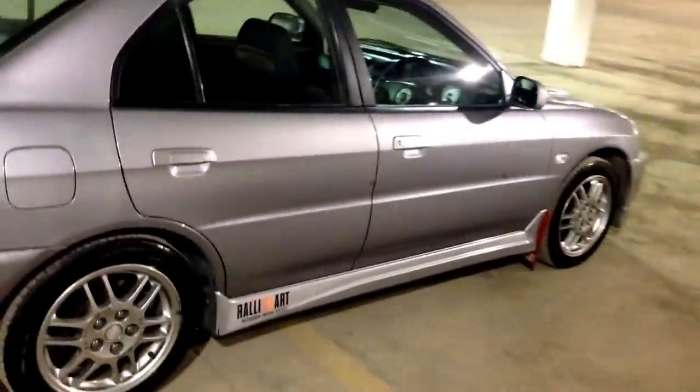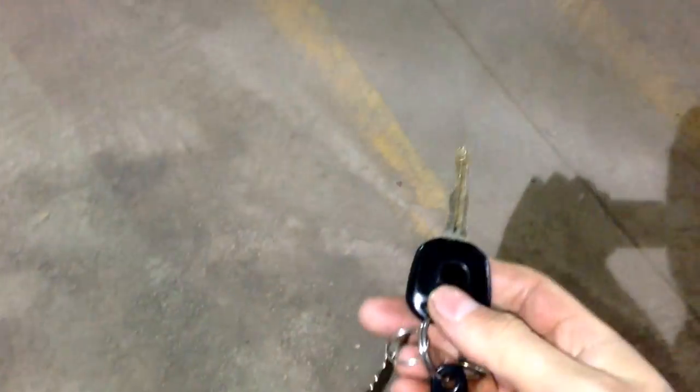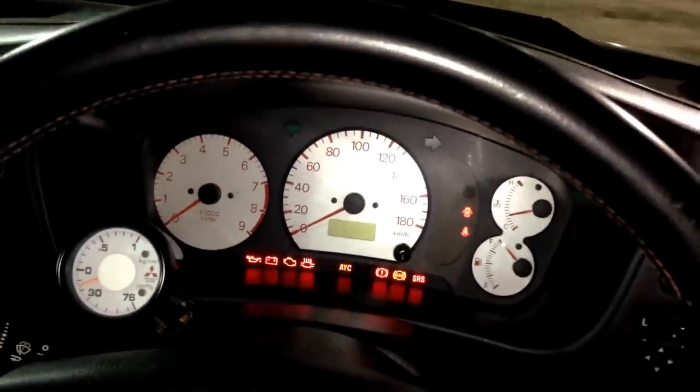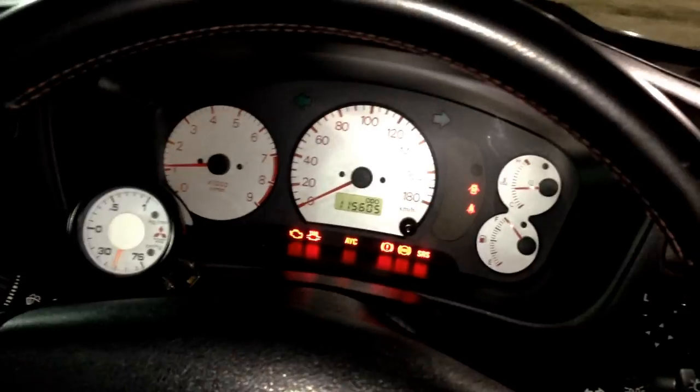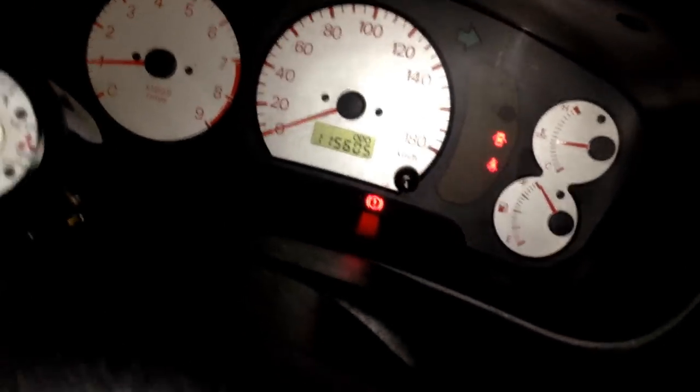It does have keyless entry, so I'll show you that it works. This is the key here — that's locking the doors, and that's obviously unlocking the doors. It doesn't have a clutch safety, so let me turn on the car without pressing the clutch. A lot of these JDM vehicles come like that. Just to show you there, all the dash lights work. I have the heat on right now. I'll show you again all the dash lights work when I turn on the vehicle. The only lights that remain are the brake light, the seatbelt light, and the door light because the door is open.